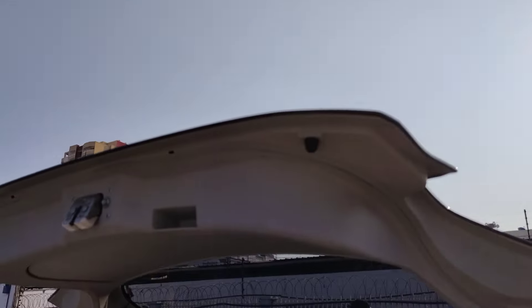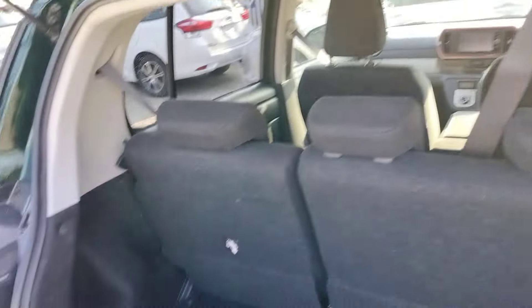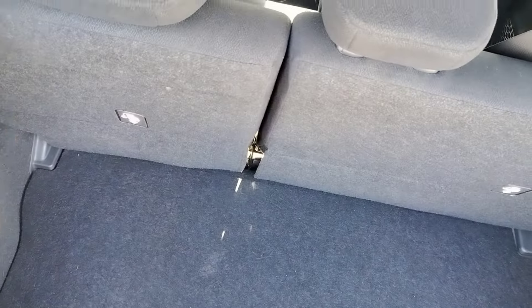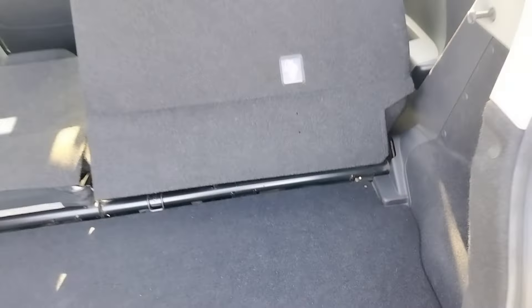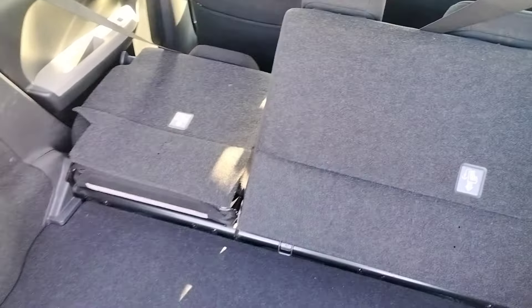There is no electric gate on the boot. The boot space is decent normally, but in case you want a larger space, you just fold the rear seats — and you get a very large space. It's quite enough for personal use.